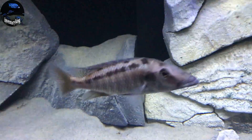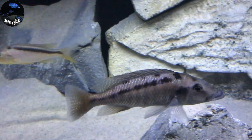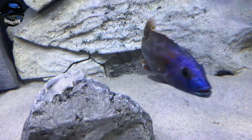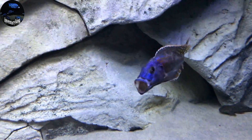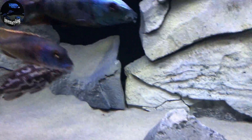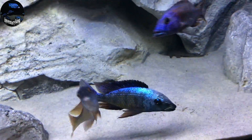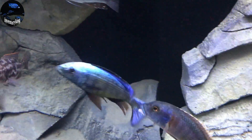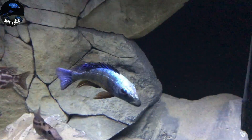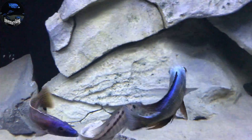We have the Lichnochromis acuticeps, known as the Malawi Gar — another hunter of the lake. As you can see, the fuscotaeniatus is really starting to run things in this tank. And we also have the Fossorochromis rostratus — super awesome, super sexy cichlid right here. Another predator.